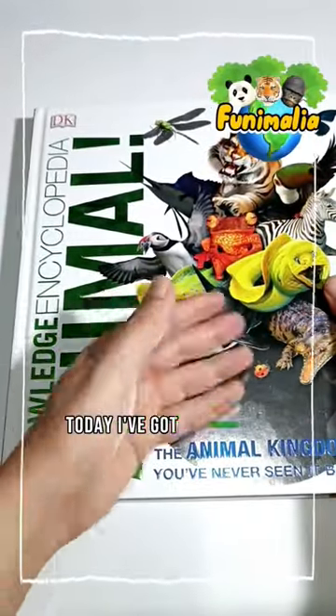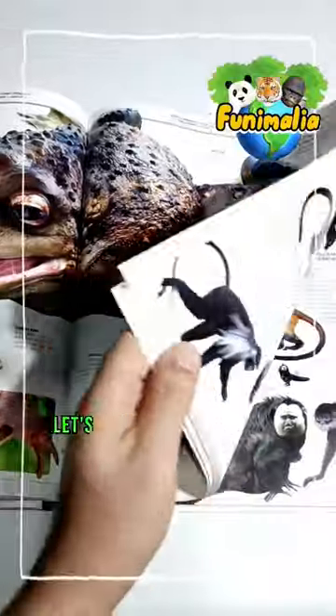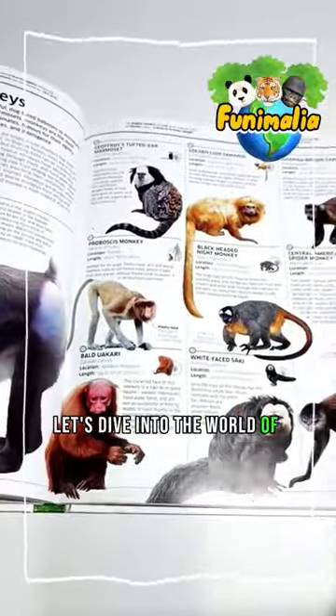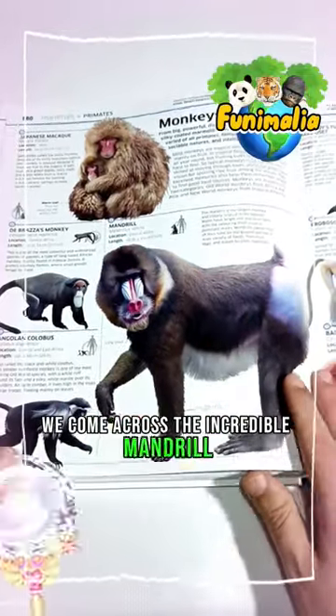Hey everyone, today I've got something fascinating to share from my animal book collection. Let's dive into the world of monkeys — as we flip through the pages, we come across the incredible mandrill.